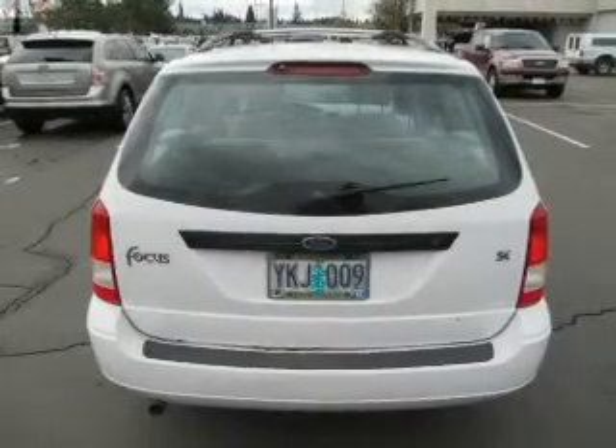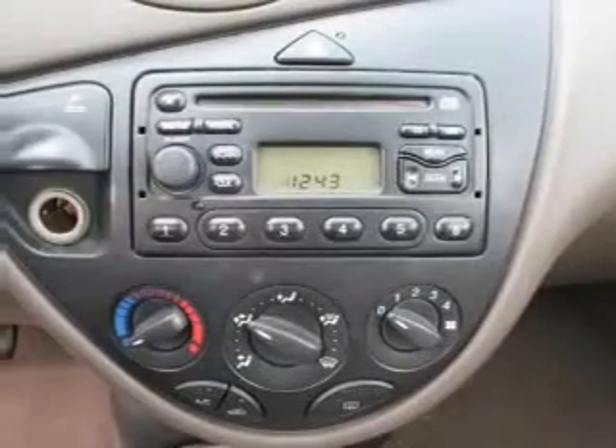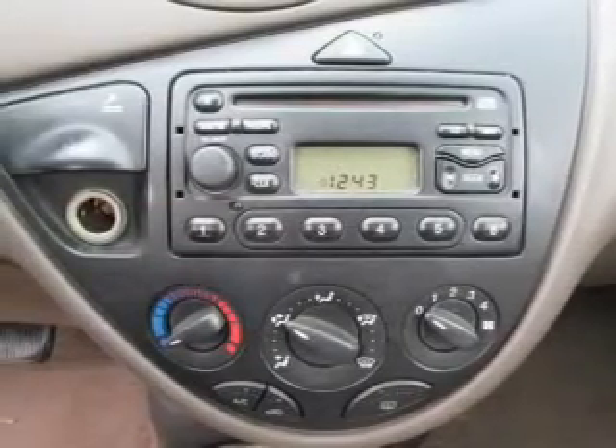Power door locks. Power windows. An AM-FM stereo with a CD player. Power mirrors. Power steering. Air conditioning.